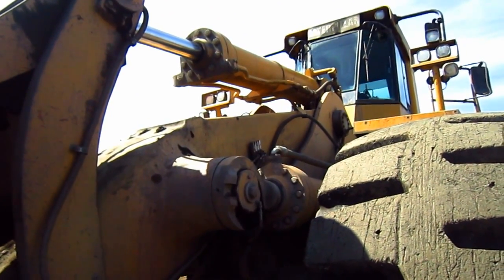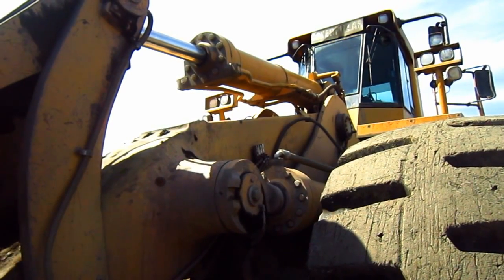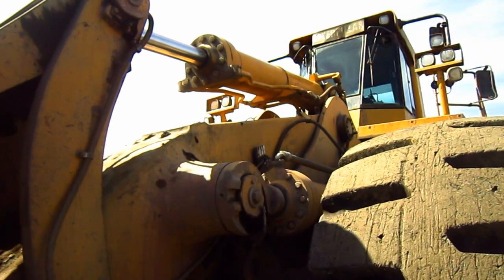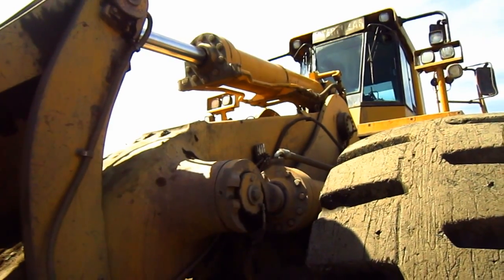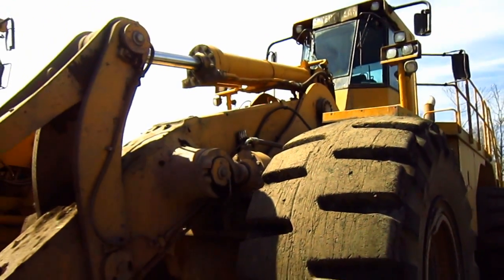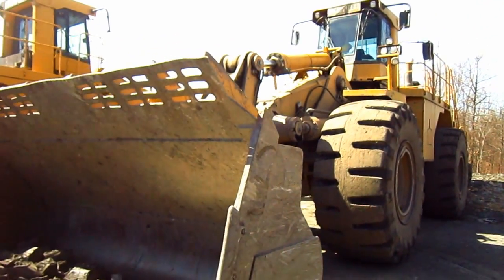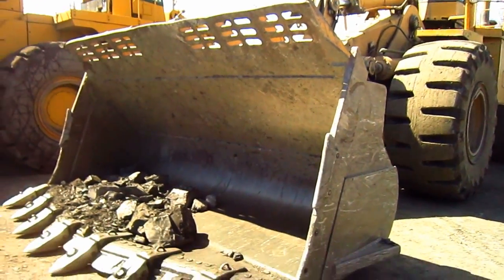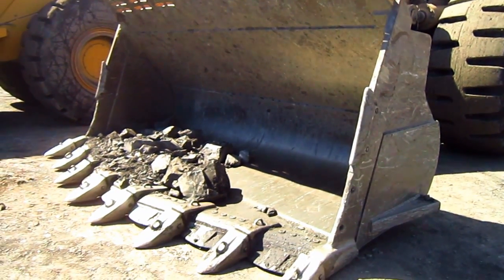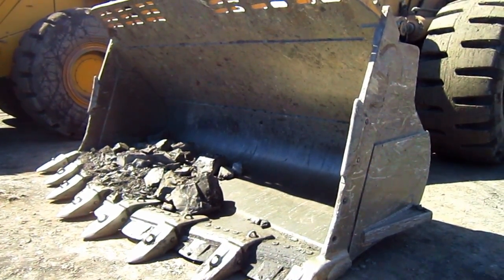The new front end design also gave the 992G higher reach and dump capabilities, higher breakout force, and better operator visibility. The standard bucket capacity for a 992G can range anywhere from 15 to 16 cubic yards.